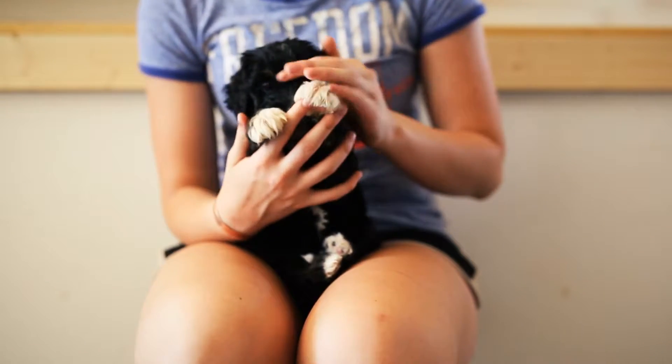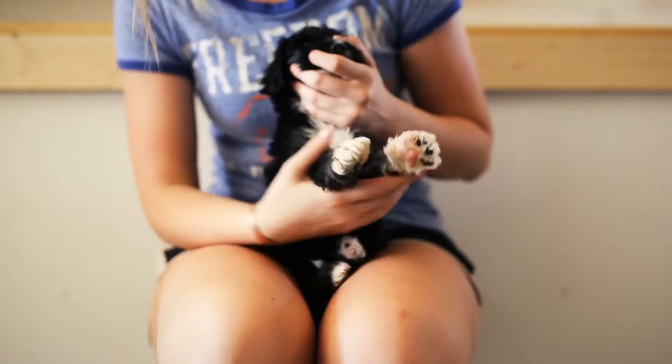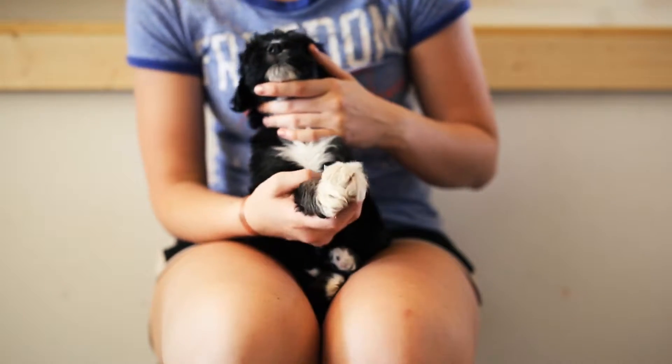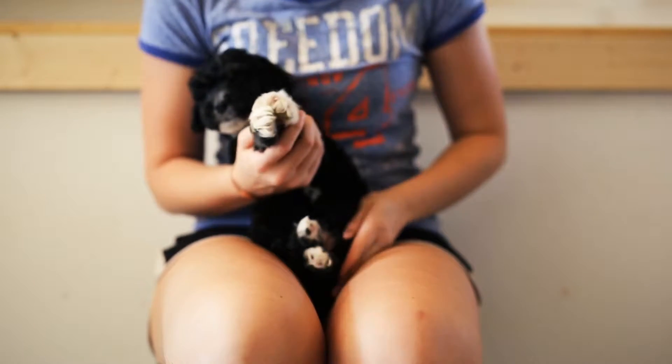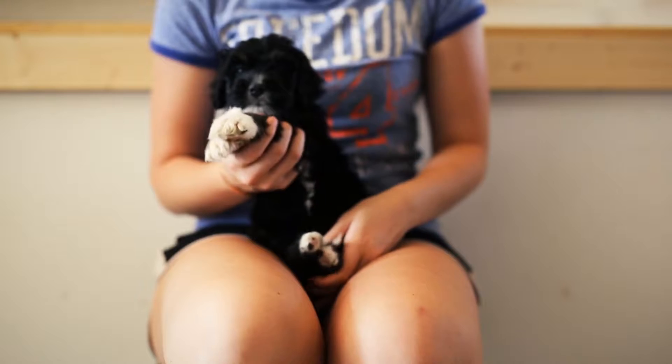For his markings, he has little brown eyebrows, brown on his cheeks, a tiny bit in his ear. You can see on his shoulders, down his front paws and back paws. He's actually got a lot of white on his front paws, on his back paws — white tipped.